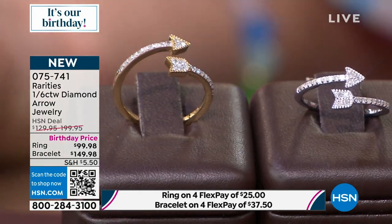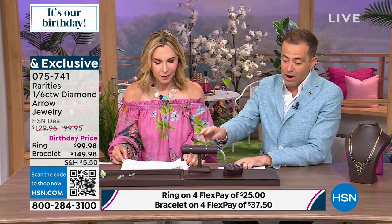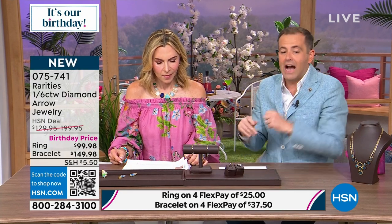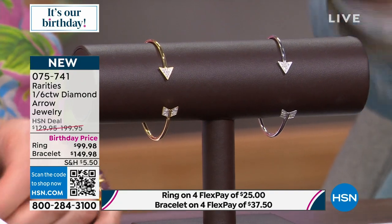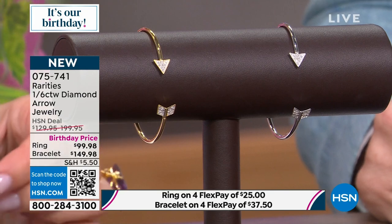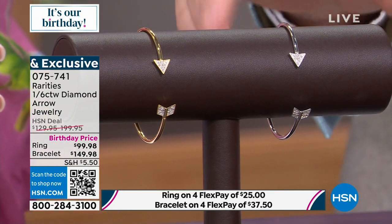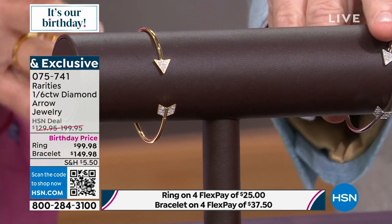There is also the cuff bracelet, which is gorgeous and stunning. We think we'll sell as many of those as we will the rings. Pricing on that is $149 — so you save $50. I find it very contemporary, very sleek. I didn't invent Arrow Jewelry, I didn't invent these designs — I'm just doing it better and cheaper, honestly.